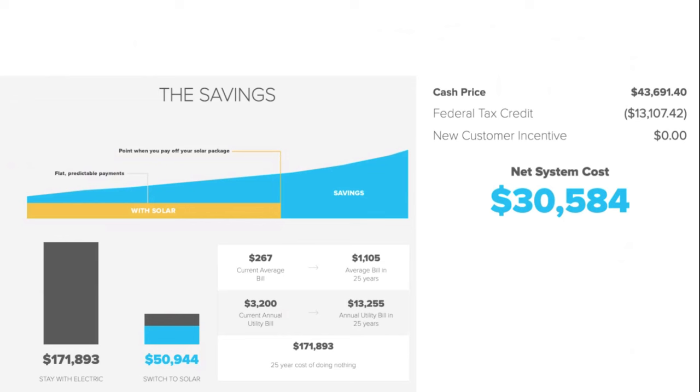So if I have a $4,000 annual tax liability, I just wouldn't owe that to the government. If the credit was $13,107, you'd get $4,000 back year one, $4,000 year two, $4,000 year three, and the remaining $1,107.42 in year four. But if your tax liability is only $1,000 a year and you only have 10 years to claim it, you may not get it all back. Some people have a big tax liability but are so savvy with their businesses and write-offs that they can't really use an additional tax credit.